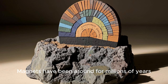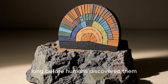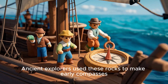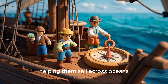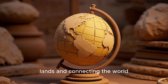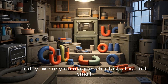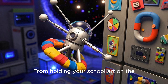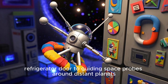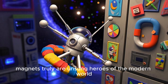Magnets have been around for millions of years in the natural form of lodestone, long before humans discovered them. Ancient explorers used these rocks to make early compasses, helping them sail across oceans. Think of how important that was for discovering new lands and connecting the world. Today, we rely on magnets for tasks big and small, from holding your school art on the refrigerator door to guiding space probes around distant planets. Magnets truly are unsung heroes of the modern world.